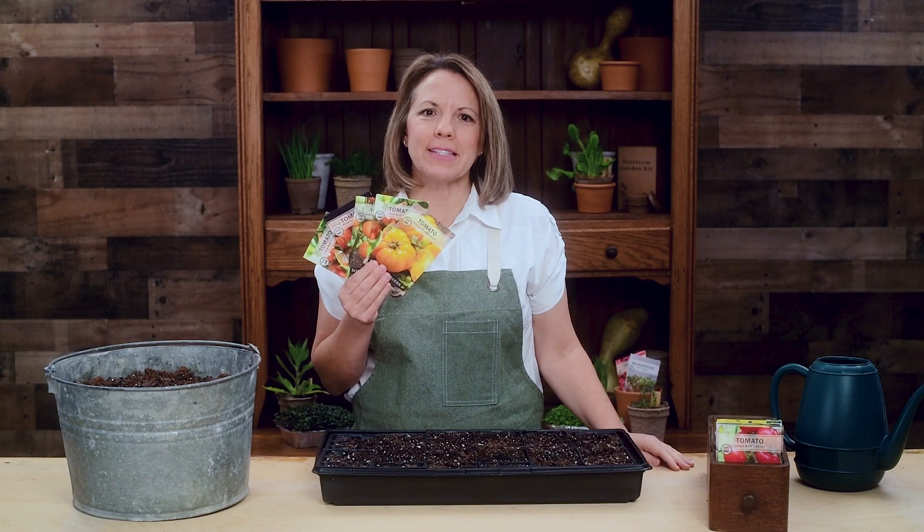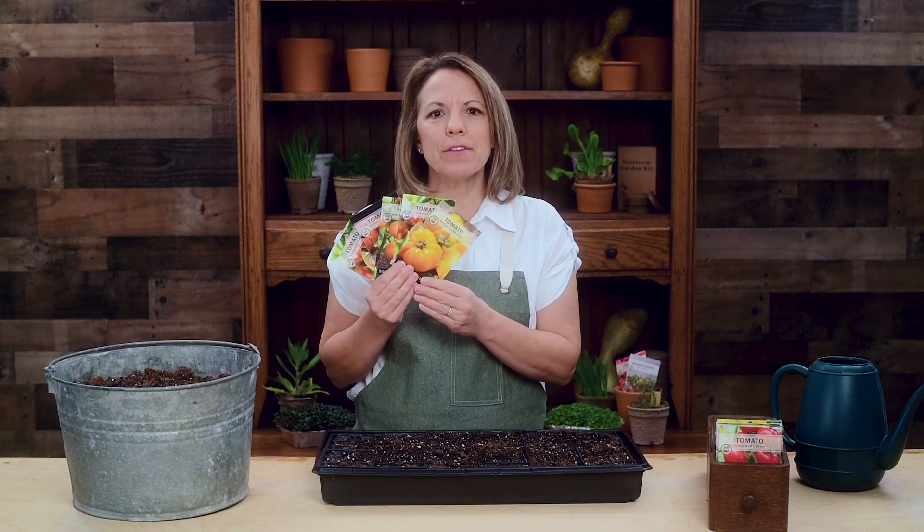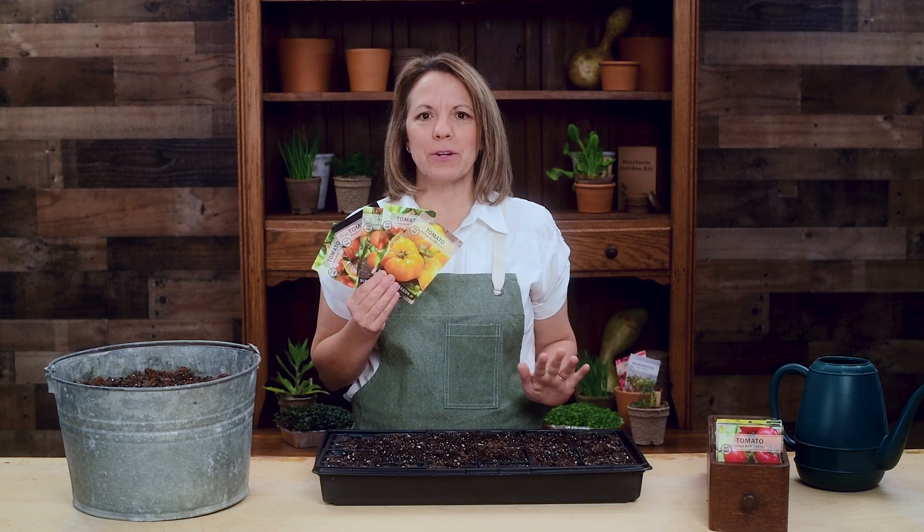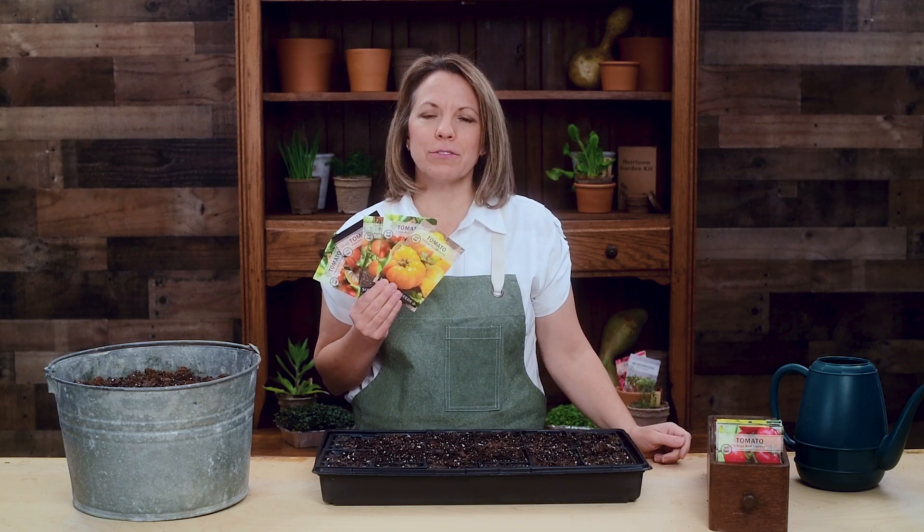Hi, I'm Patti from Sew Right Seeds. One of our favorite things to grow in our garden is tomatoes. This colorful tomato collection has an assortment of tomatoes in a variety of shapes and colors.